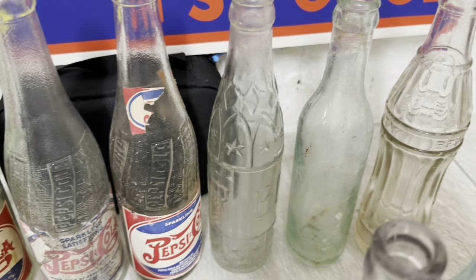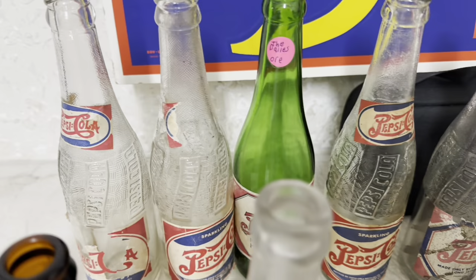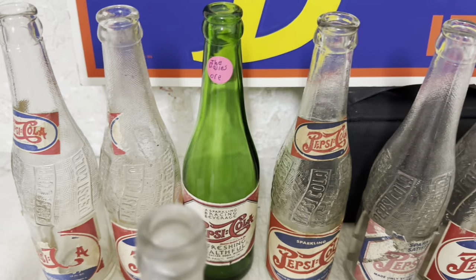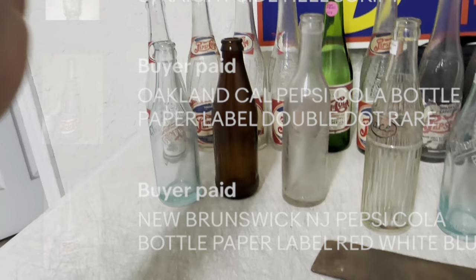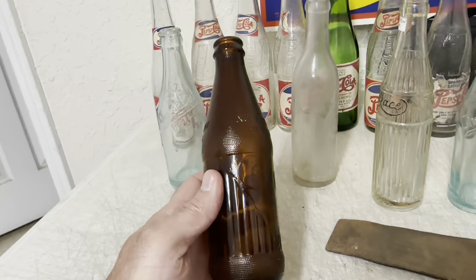One person bought all nine of these bottles right here — six paper labels and three embossed — and paid a total of $339 plus shipping. They also bought these four bottles, all four paper labels, and paid $146 plus shipping for those as well. I've never had this bottle right here before — it's a non-return, no deposit, non-return Orange Crush. I took a best offer of $25 for it.